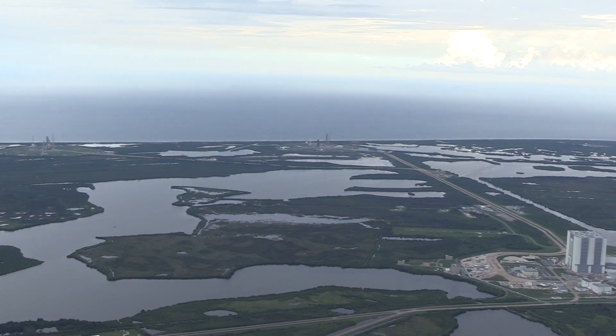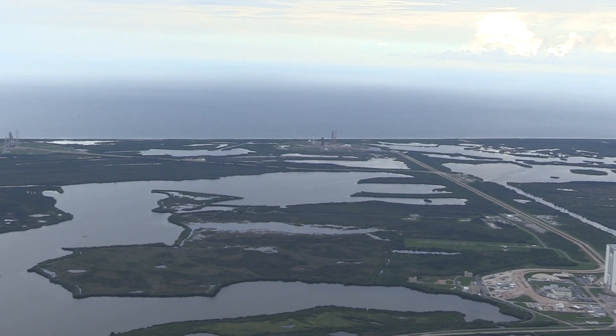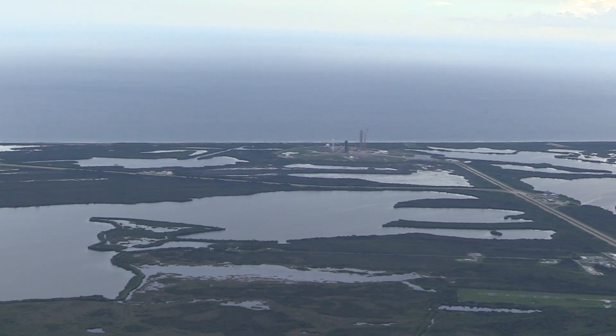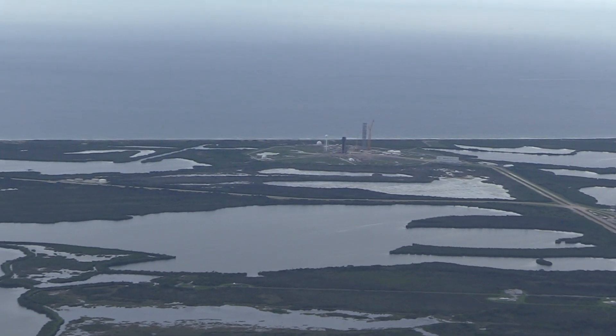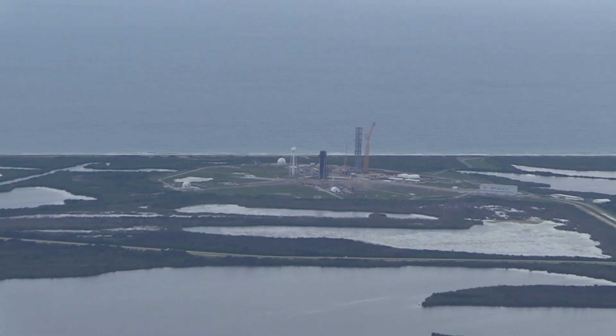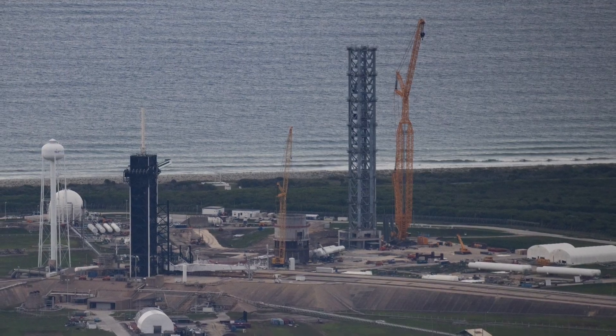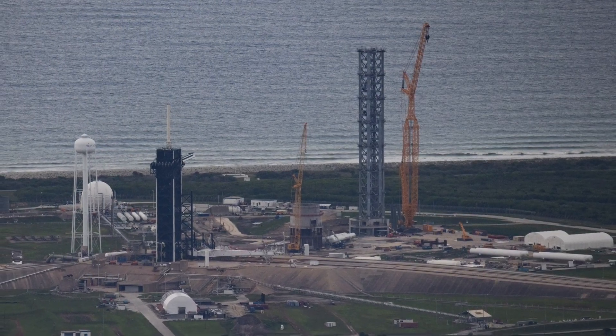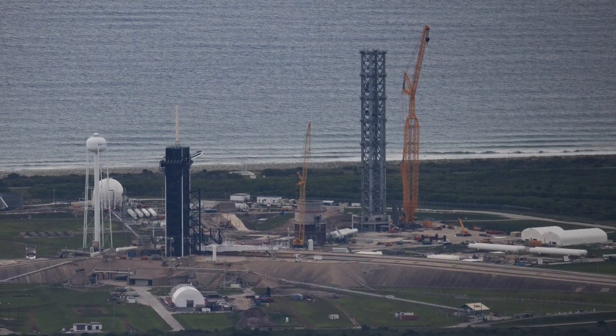Aside from the new tower and the chopstick arm system, SpaceX is installing new ground storage tanks for propellants, a water deluge sound suppression system, and a circular launch mount that the Super Heavy Booster will sit on before liftoff. Pedestals for the launch mount are in place at Pad 39A, but SpaceX has not yet moved the mount itself over to the launch pad from its off-site fabrication facility.